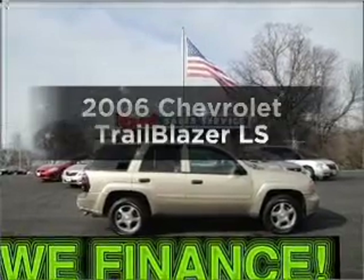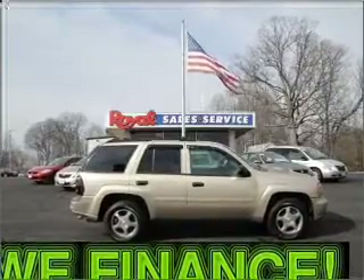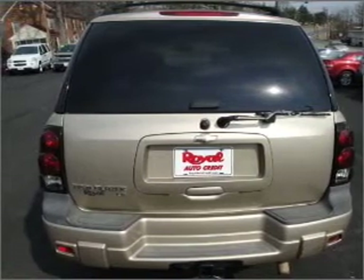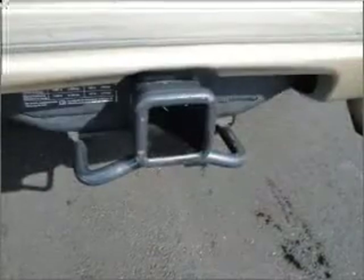Introducing the 2006 Chevrolet Trailblazer. Travel the roads in style and comfort in this great vehicle, with a reliable six-cylinder engine connected to a smooth shifting automatic transmission.